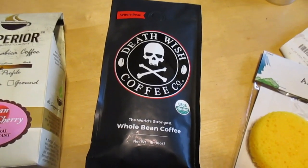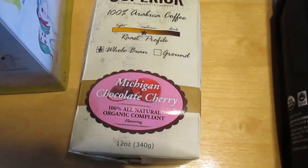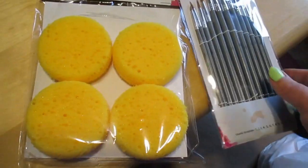We also found Death Wish coffee beans — and I saw these ones too, which are beans, but we have the grinder — Michigan Chocolate Cherry flavor, so I decided to get that and try it out.